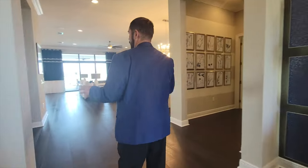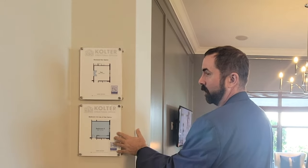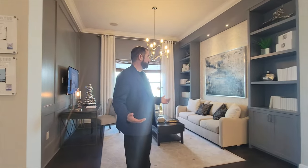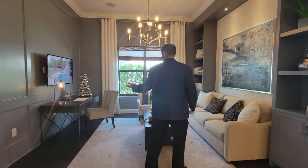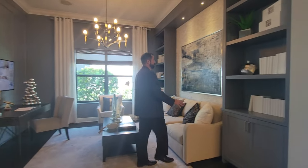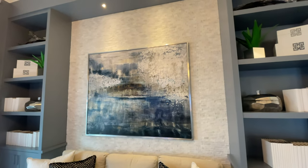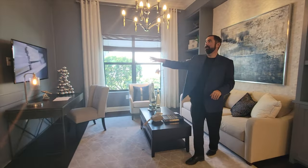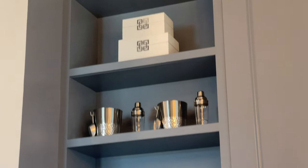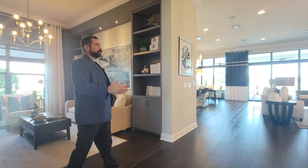Next is the den area, which has a couple of structural options — you can add French doors or convert it into a fourth bedroom. Right now it's an open relaxation room for office work or reading. There are really nice bookshelves, and an accent wall with stonework going all the way up, LED lights coming down, and a beautiful piece of artwork in the middle. On the other side there's wood paneling in the same gray colors, plus a built-in cabinet with shelves.